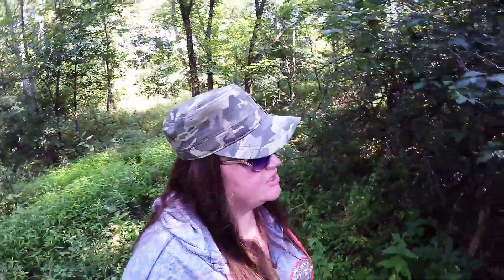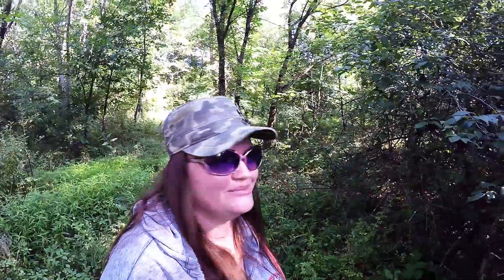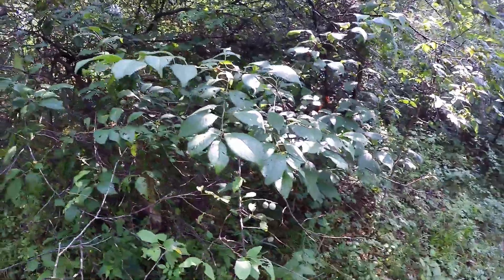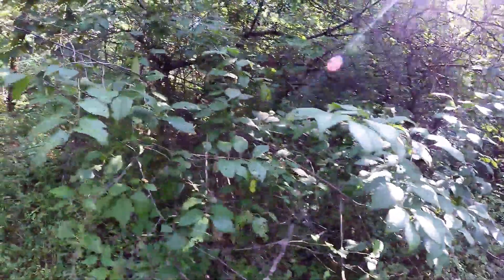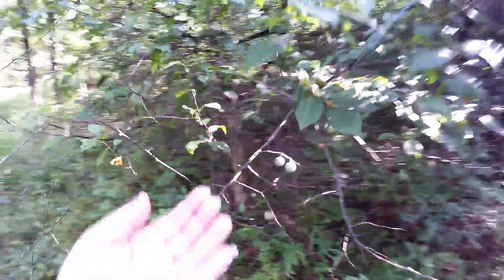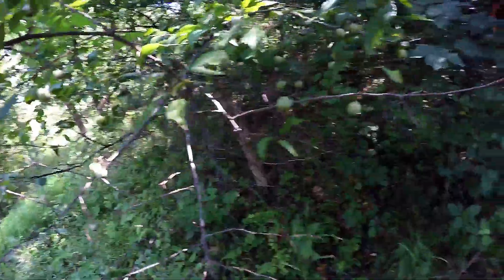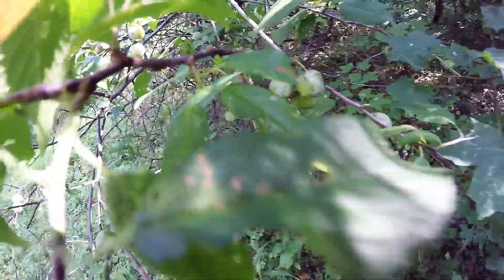Here is the next thing I want to show you — this is my wild plums. I guess they're trees, but they don't look like real good trees. Here are my leaves, and here are the fruits. Again, they're not ready yet, but there's a lot of them on this tree.